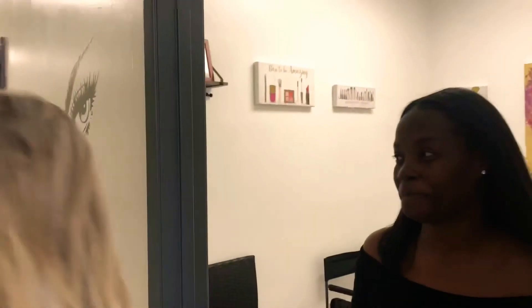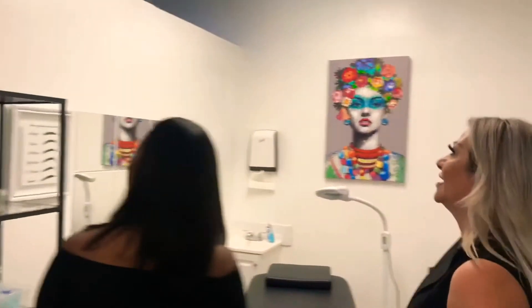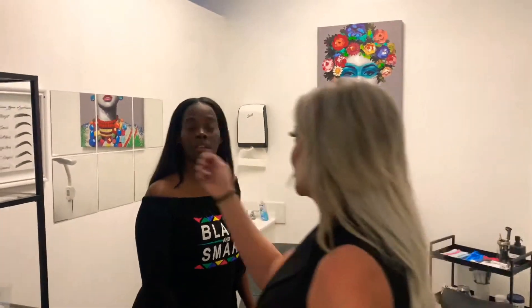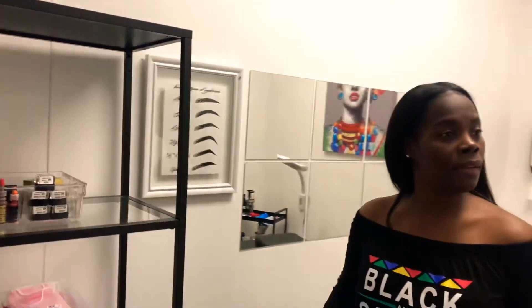This is where we have all the brides and their party — everyone comes in here and they do the demo. And then this is the microblading room, where the magic happens. This is where we can make the brows even more beautiful and on point. You can draw the brow, create different strokes and shapes. We also do lip shading, which is the color of the lips.